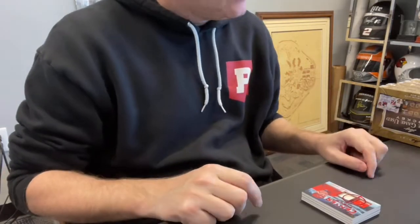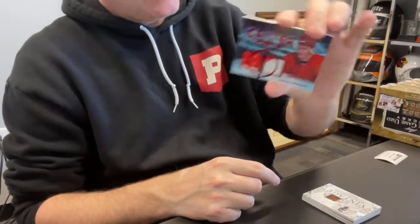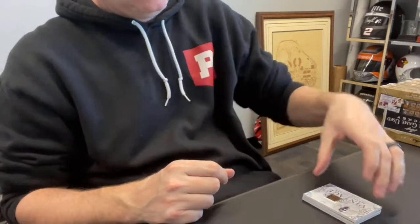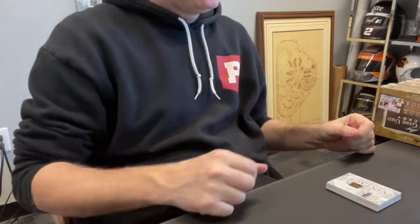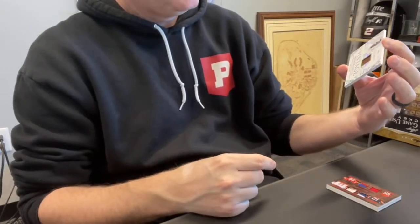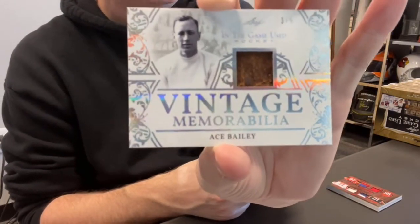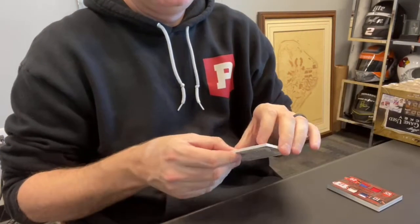Steve L., spot two — this is a dual relic, nice one. Sergei Fedorov, numbered out of just three. Steven G., spot three up next. I think this might be a case hit — we only got one of these in the last one. It's pretty: Ace Bailey, vintage memorabilia, numbered out of five. Just such a nice-looking card.